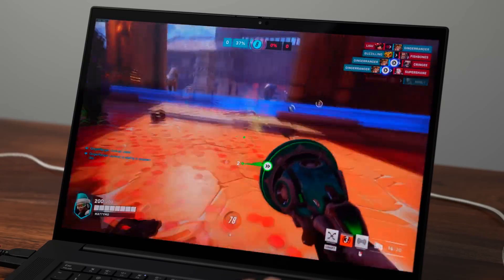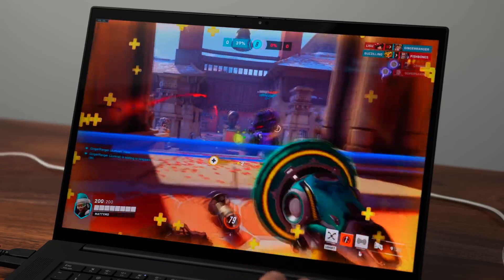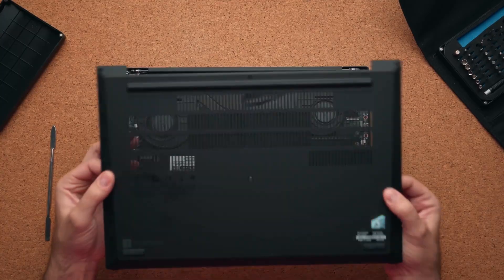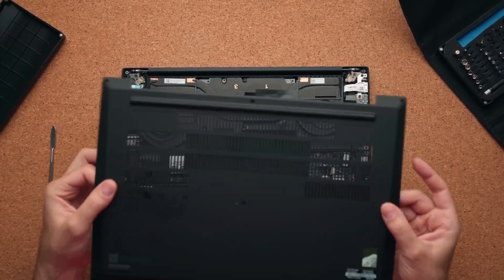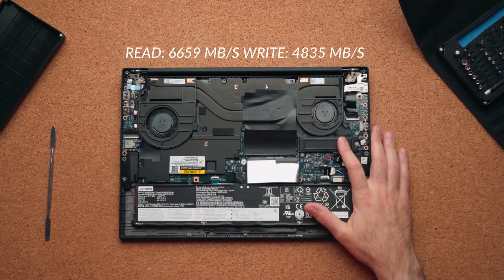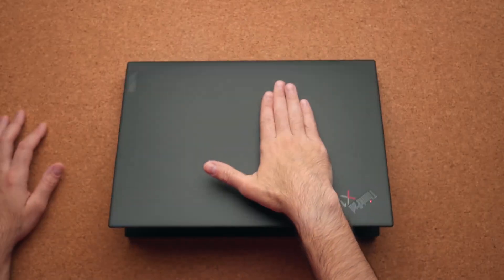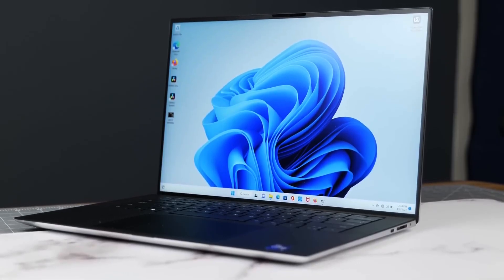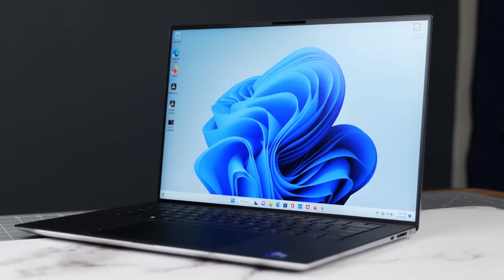Lenovo's legendary ThinkPad durability with MIL-Spec certification ensures reliability in challenging environments. With a spill-resistant keyboard, comprehensive security features, and extensive connectivity options including Thunderbolt 4, the ThinkPad X1 Extreme Gen 5 is a reliable companion for engineering students tackling demanding projects in 2024.